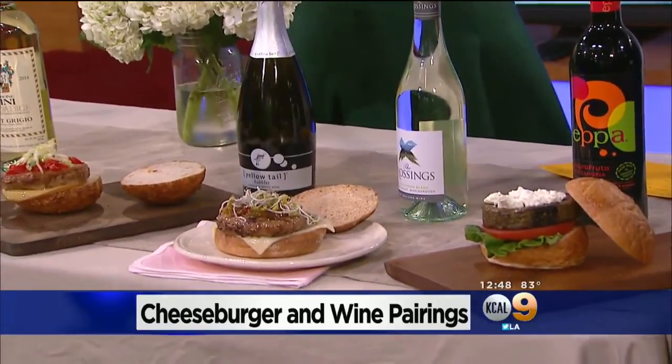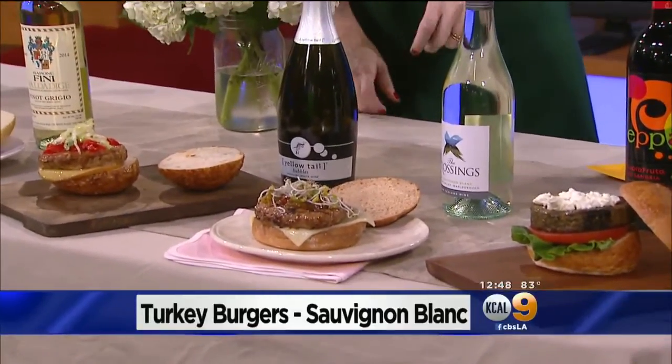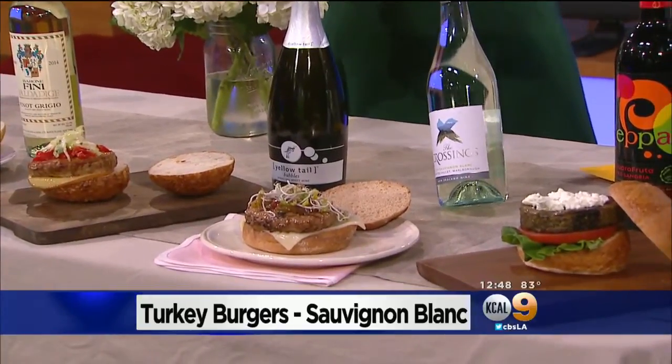Sprouts on a burger — what is going on here? You probably have a lot of Sauvignon Blanc on your Thanksgiving table because it goes really well with turkey. It also goes great with turkey burgers, and that's what we have here. We have this styled up with some really nice greens and some creamy Havarti cheese, which goes really nicely with a mango chutney as well. The citrus flavors in this Crossing Sauvignon Blanc really work nicely with that — they bring out the fruit of the chutney and match really nicely with the buttery taste of that cheese.